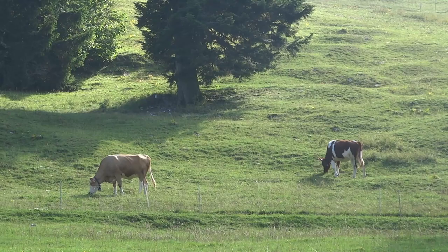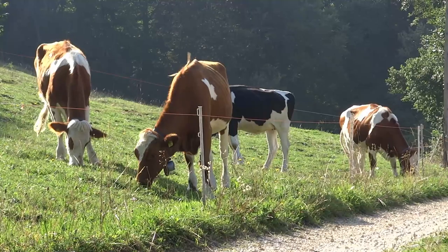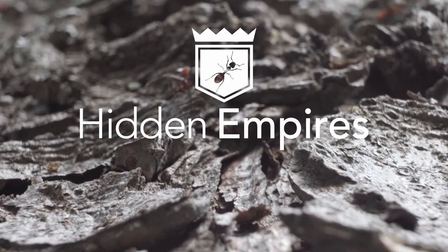It is spring in the Jura mountains of Switzerland. Cows casually graze along the foothills, supplying the milk that is used to make some of the famous local cheeses. But this is not the only dairy industry in these hills.